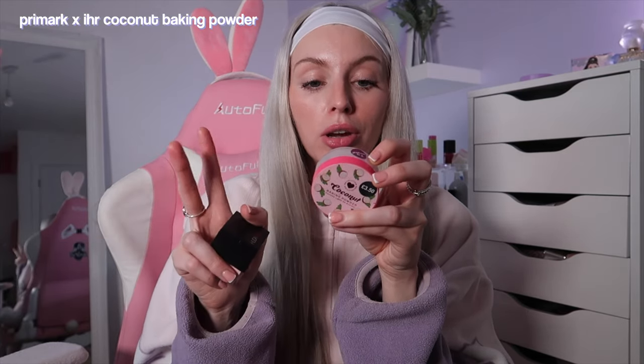I love the Colourpop Cherry Blossom Cake Powder — I feel like this went viral on TikTok for ages. But the Primark I Heart Revolution collab Coconut Baking Powder — these are exactly the same. If you go into Primark, please get this.